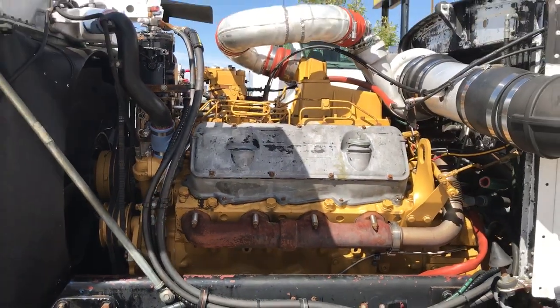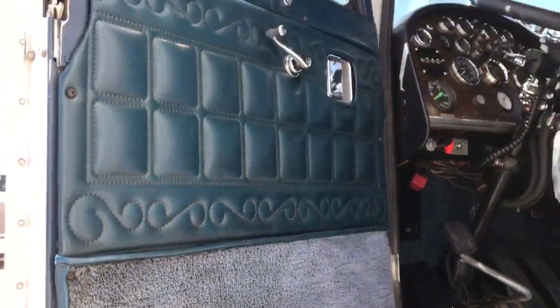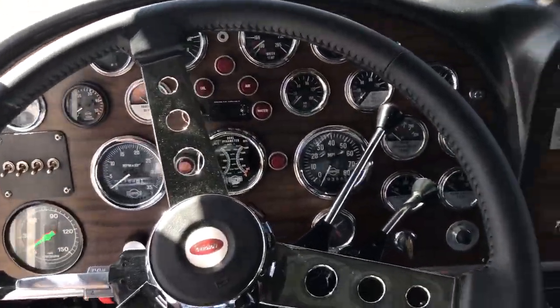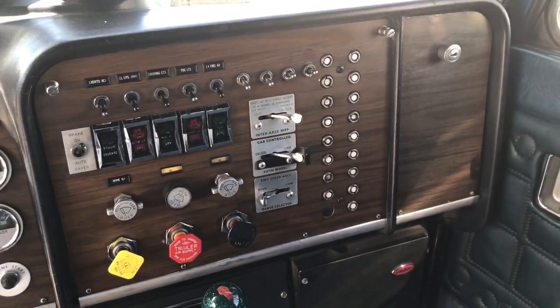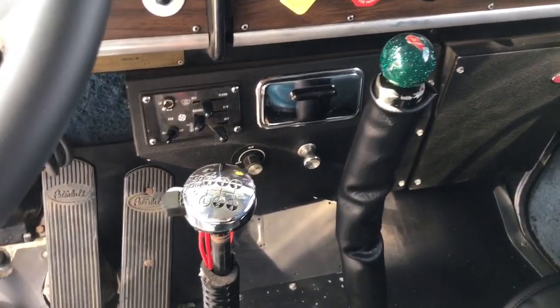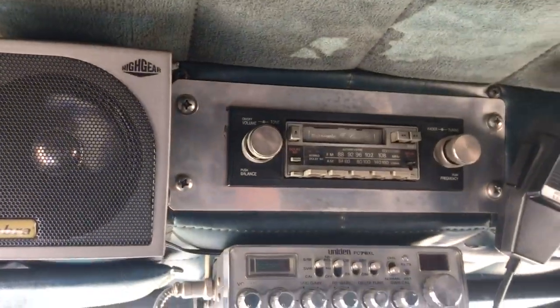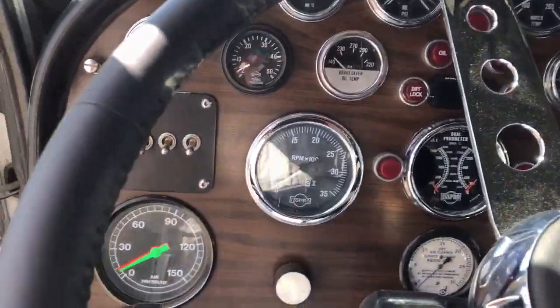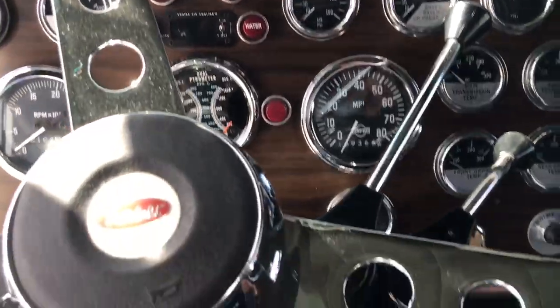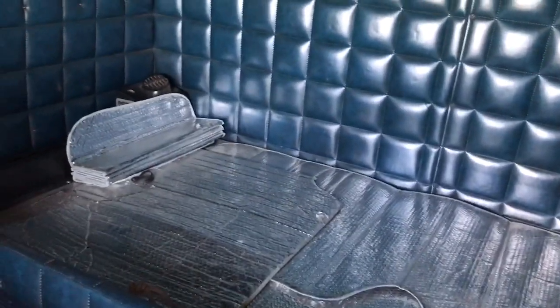Absolutely just can't get any cooler than this. I'll show you the inside and fire it up. Original interior, and that interior is gorgeous — absolutely in excellent condition. This is the way a dash should look in a Peterbilt. Got a 13 speed with a 4 speed — probably started life as a 5 and a 4 or a 6 and a 4; somebody decided to change it out. Absolutely one of the coolest trucks I've ever seen. And got the sleeper in the back there.